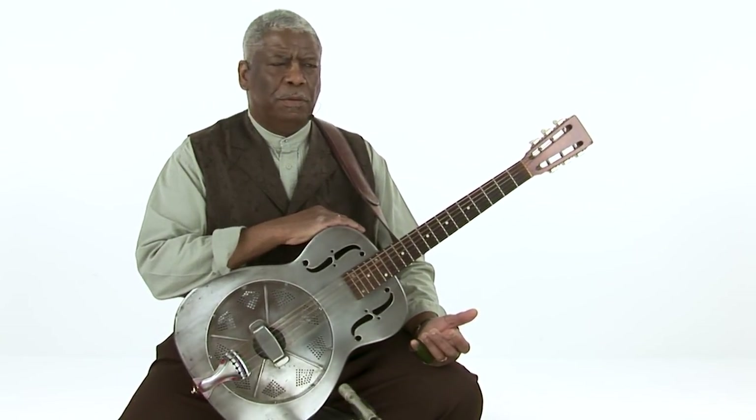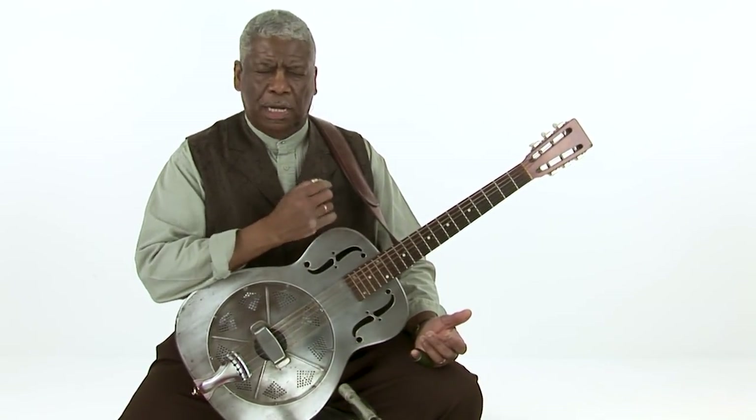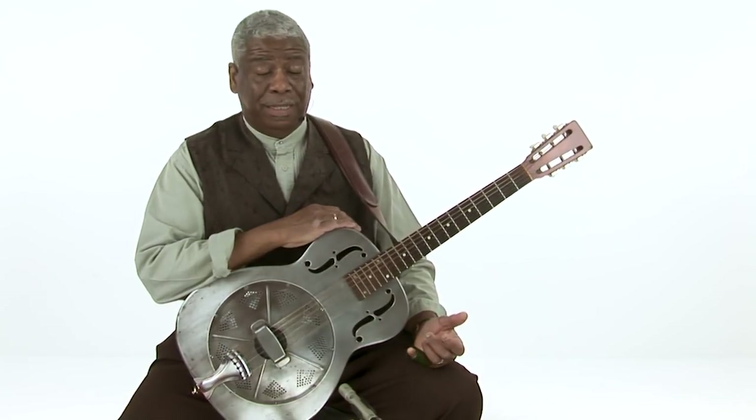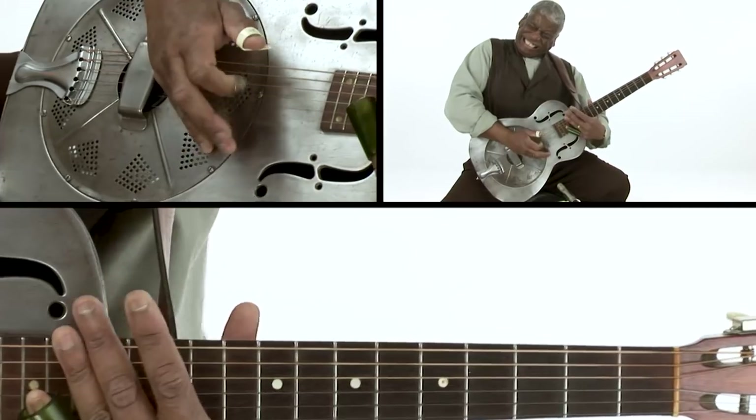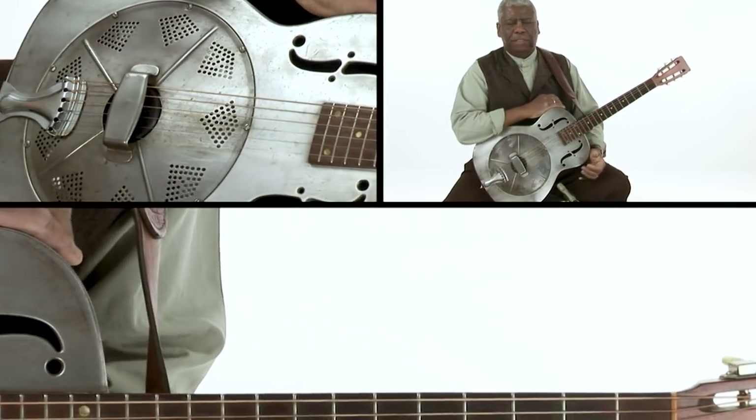To my mind, what makes a really good slide player is not necessarily the slide work. It's the rhythm behind the slide. You will have certain artists nowadays, modern artists who kind of go and do all that kind of good stuff.